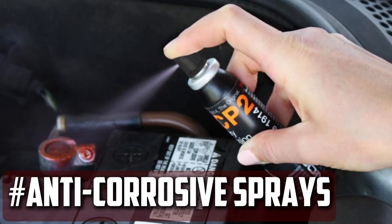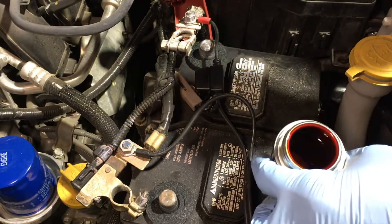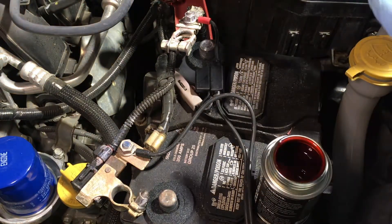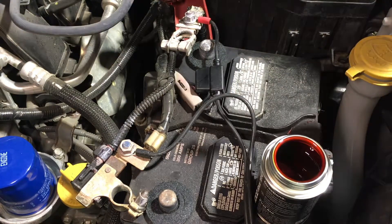Anti-Corrosive Sprays: There are several sprays on the market that can be used to stop terminal corrosion. If you think the sprays are too pricey, you can substitute Vaseline or grease. Another option for preventing corrosion of the battery terminals is to use coated felt pads.